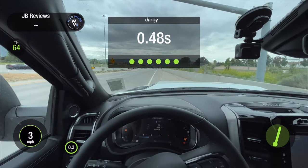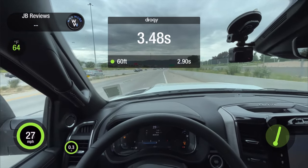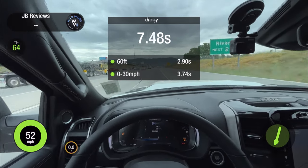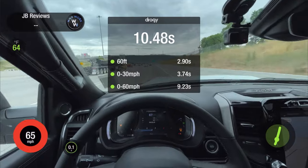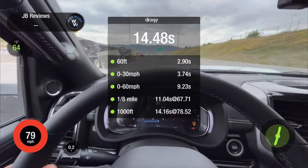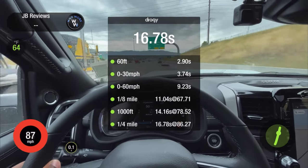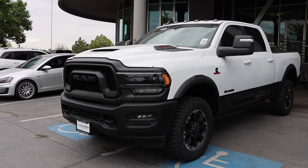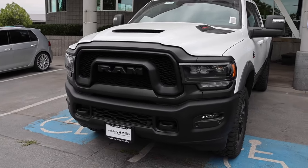Here we go — 40... 60... quarter mile. Told you. That 6.4 Hemi was moving, but the Cummins wasn't too far behind — it actually did good. Say what you will about the 68RFE; this transmission is great. Confident, feels good, shifts good. At 65 miles an hour, no road noise from the tires.